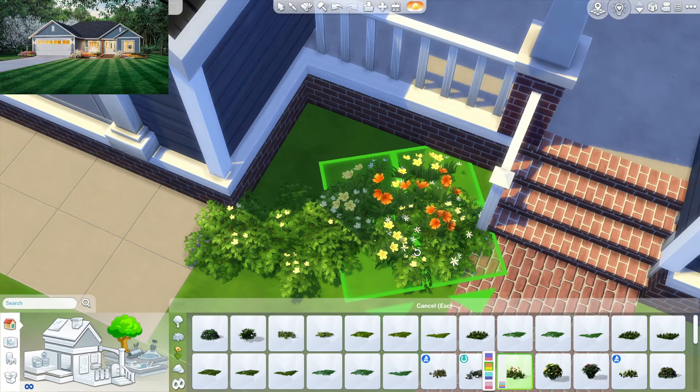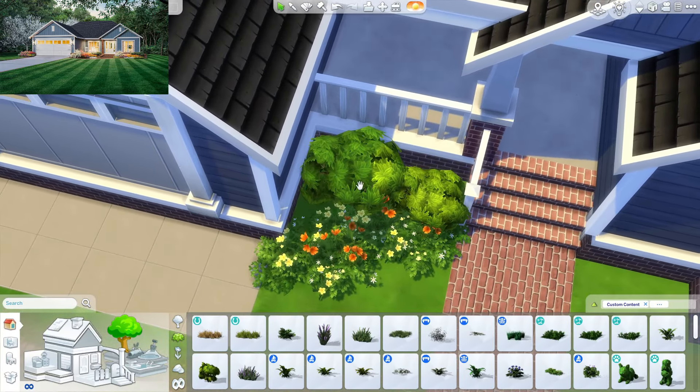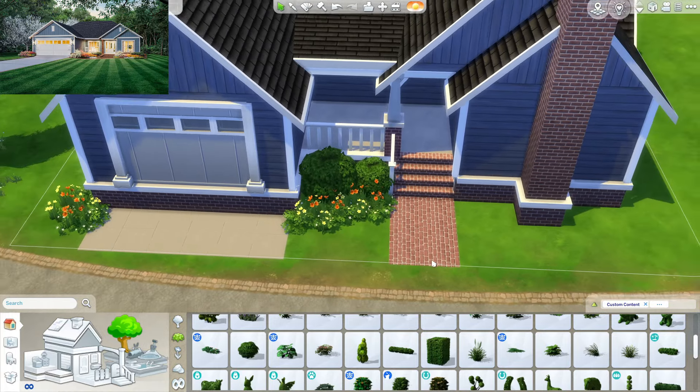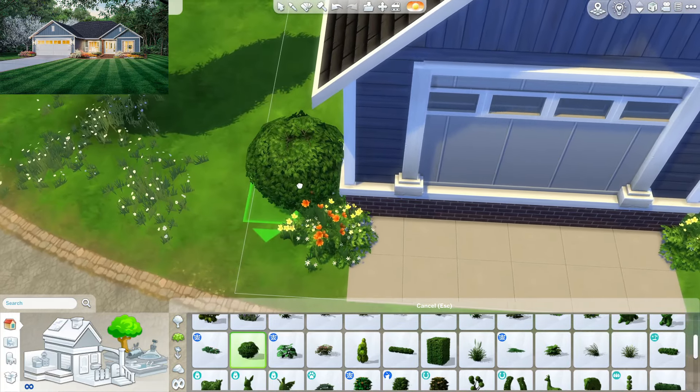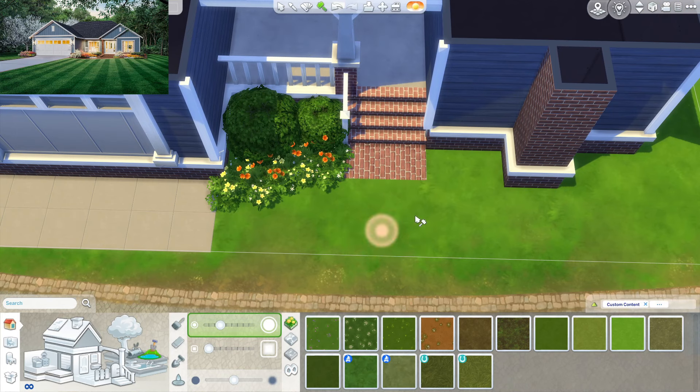I'm going to put some landscaping out in the front. There are these pretty orange and yellow flowers we could use. I think that looks pretty good — actually, I don't think I like that. Okay, I think that's pretty nice. We could maybe get a bush right here as well, and part of me is thinking about doing terrain paint — I think that would be nice.